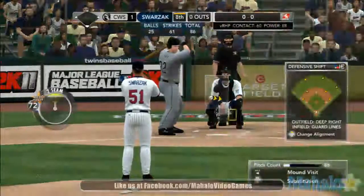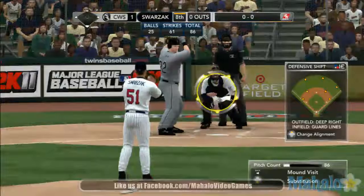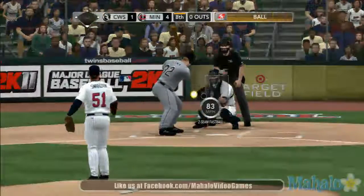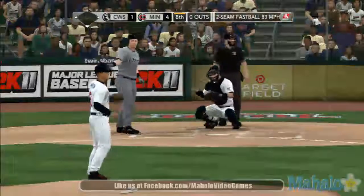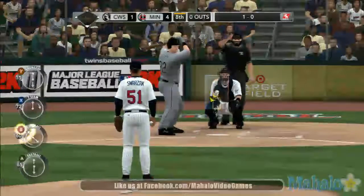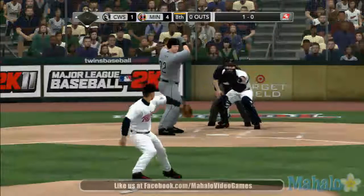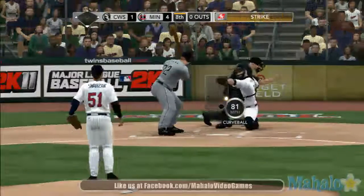And it's Adam Dunn now to lead it off. Here's the first pitch to Dunn — he takes it inside, 1-0. Obviously getting late right now, Gary, and I think that from the pitching perspective, you'll trade an out for a run at this stage of the game, understanding that for every out you get, you're closer to winning.